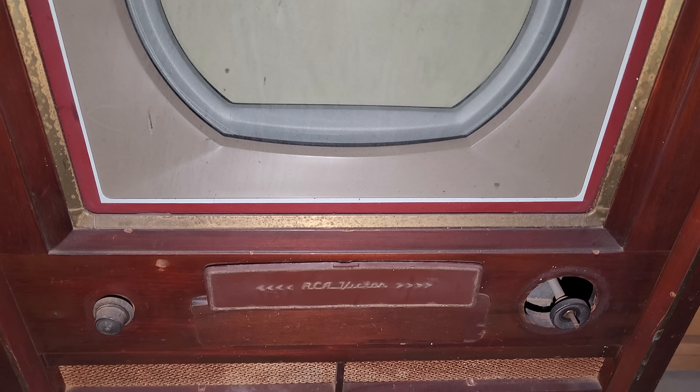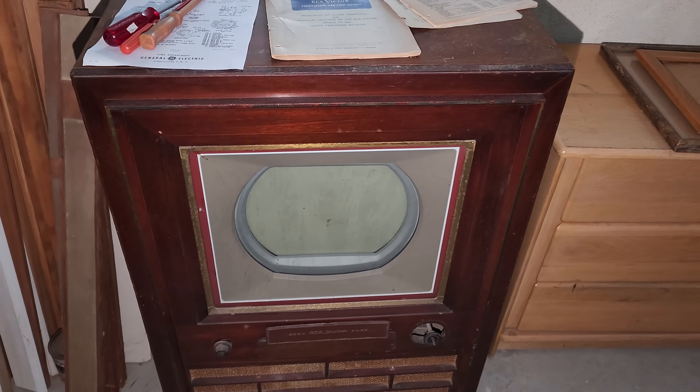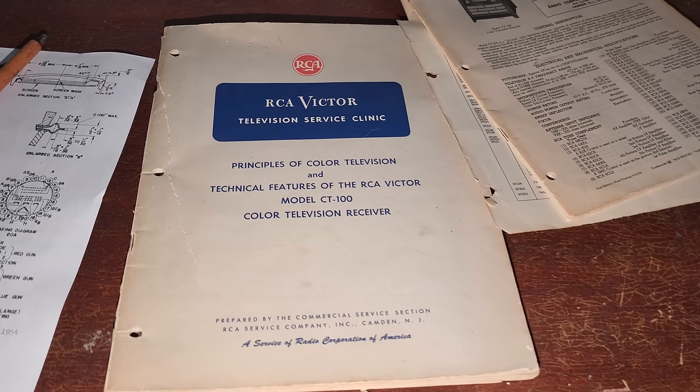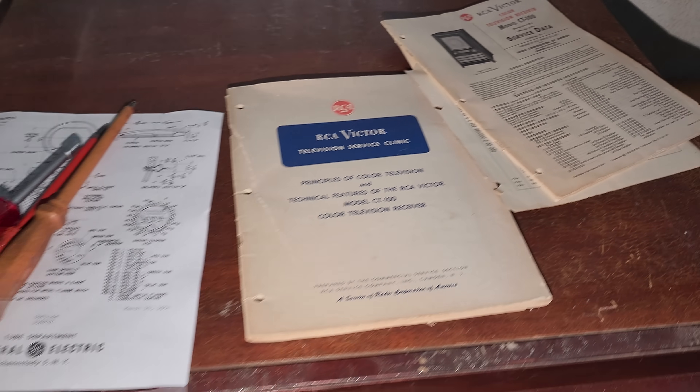He said it was still working. So it's rather a bit of a collector's item, something from the 50s. There were lots of other parts and things. And as you see, it's kind of a furniture piece — they built nice cabinets around them back then.